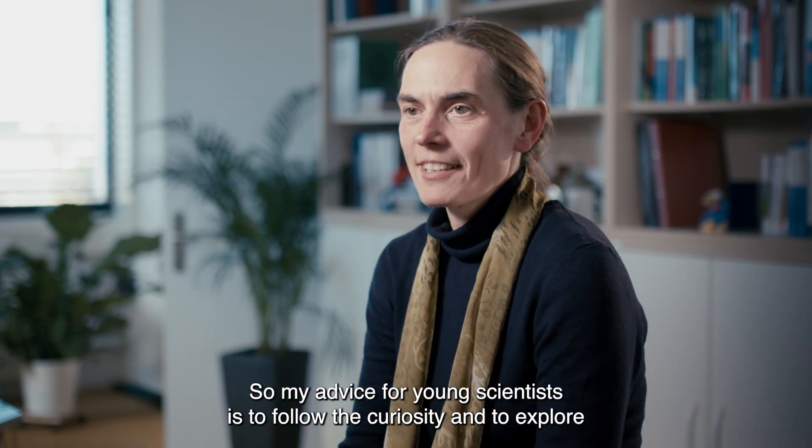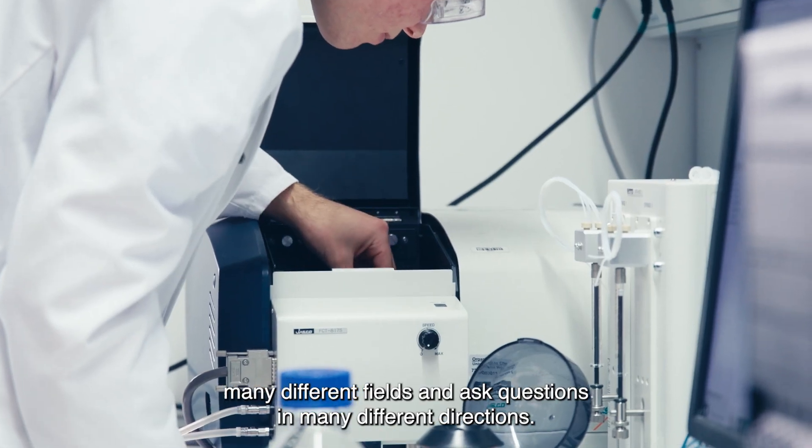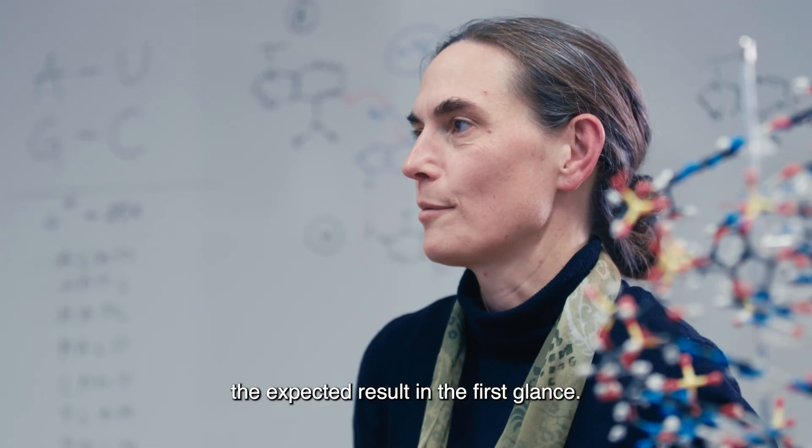My advice for young scientists is to follow their curiosity and to explore many different fields and ask questions in many different directions. And not to get discouraged by an experiment that doesn't give the expected result at first glance.